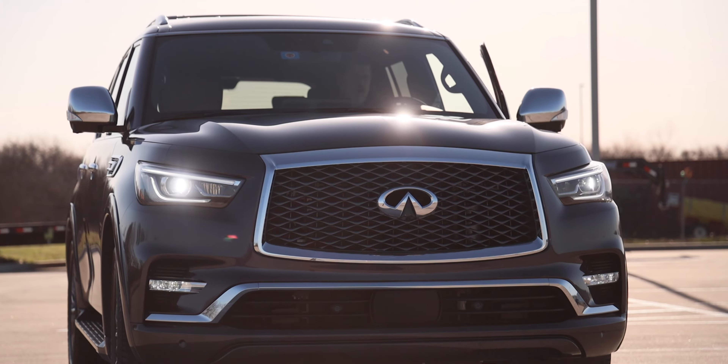The base Infiniti QX80 has an MSRP of just over $70,000. The Sensory starts out at just over $82,000. Here in this one, with a couple of options, you're looking at about $88,000. All that to say it is pretty in line with what you might expect to pay for a premium three-row SUV this large. Looking at the competition, the Yukon Denali is around $80,000, the Cadillac Escalade is at least $100,000, and other premium brands are pushing the $100,000 mark for their large three-row SUVs.